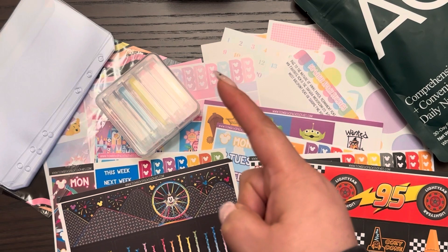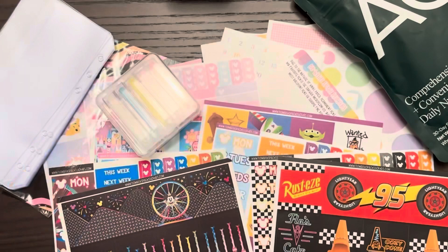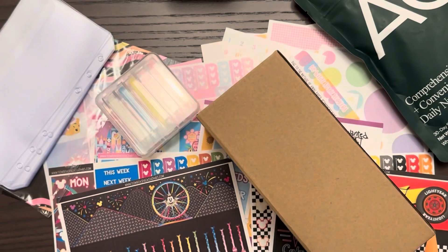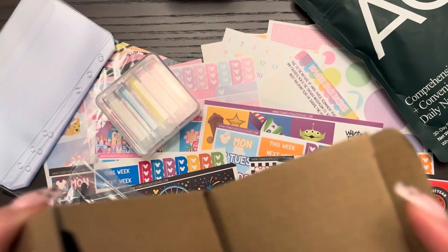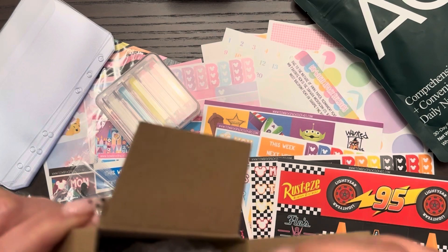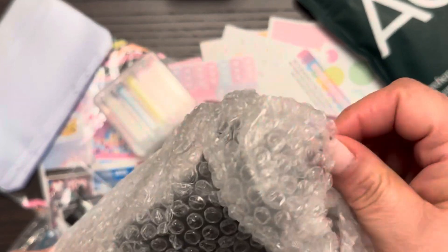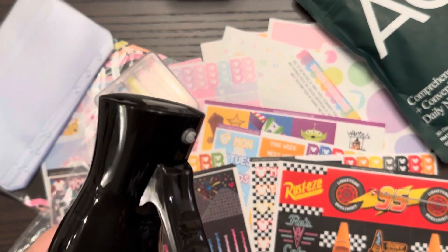Guys, remember I told you I had another package coming from Amazon? It just showed up. And yes, you see the chamoy is missing — because I went and put it on some fruit as soon as I finished recording the first part of this video. Let me show you what I got.